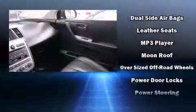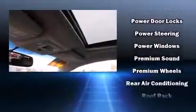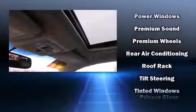Passengers are protected by various safety and security features, including head curtain airbags, front side impact airbags, brake assist, anti-whiplash front head restraints, ignition disabling, and four-wheel disc brakes with ABS.